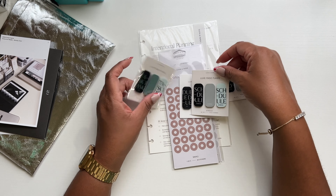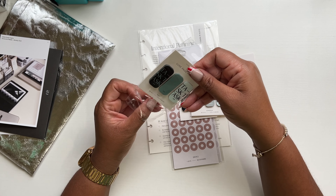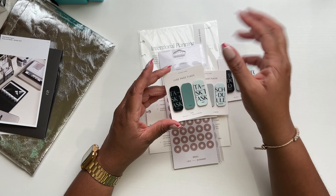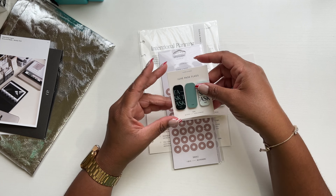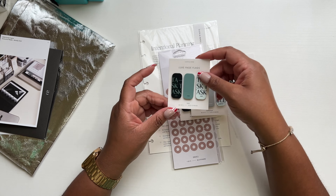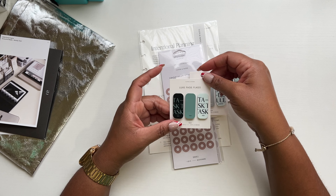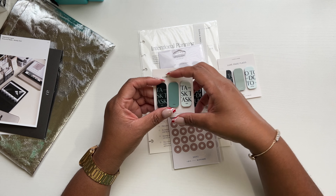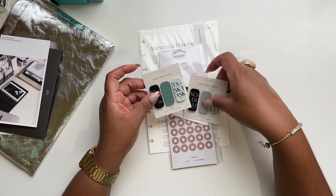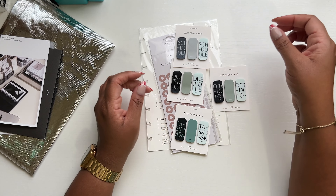So we also have the Schedule page flags and the Task page flags. Because I'm no longer going to be in administration, I also don't need multiple calendars anymore. I can't even tell you how relaxed I am — it's such a blessing. I love my faculty so much and I'm so excited to be a colleague and not an administrator.